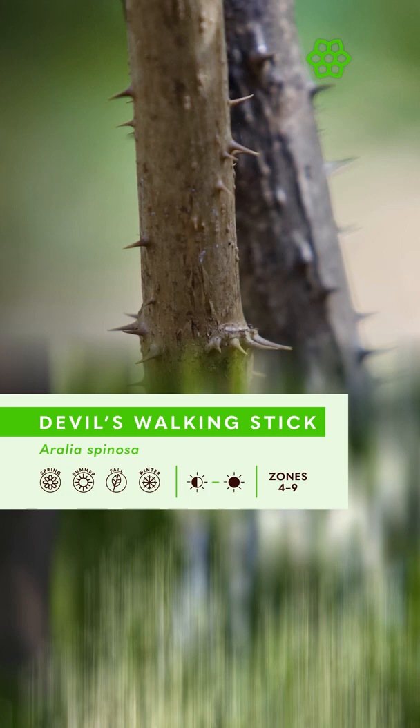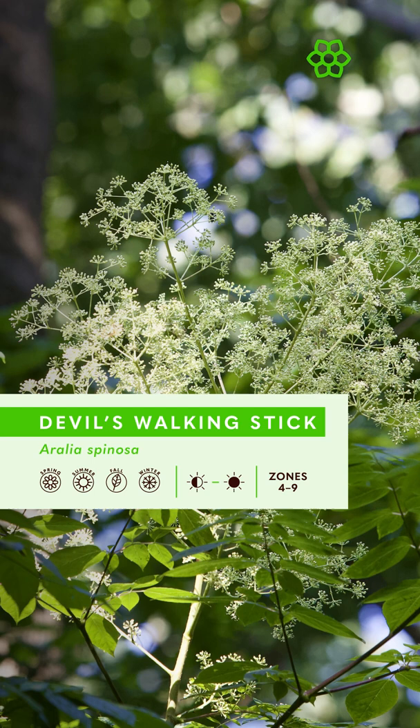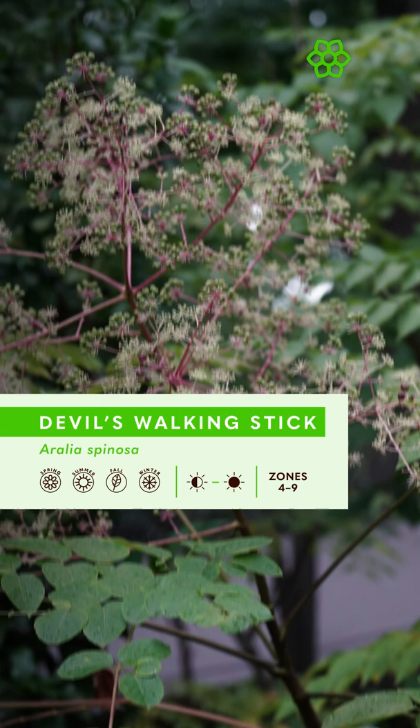First, this tree is a magnet for pollinators. When it blooms in mid to late summer, it's covered in bees and other pollinators. It blooms at the very top of the plant, but you can hear the hum of pollinators from the ground when it's in flower.